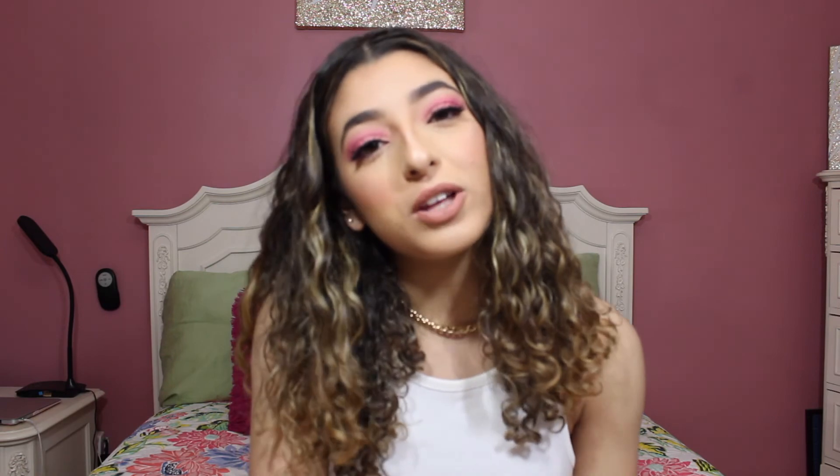That's all I have for my Poshmark tips and tricks — I hope this helps you! Let me know if they work and leave your Poshmark account in the comments so I can follow you. My Poshmark is at emily_loveras. Please subscribe, click the bell for notifications, follow me on Instagram, TikTok, and all my other social media linked below. Give this video a thumbs up if you enjoyed it — talk to you in my next video, bye!